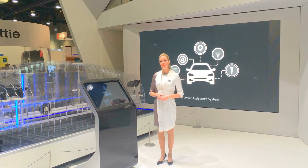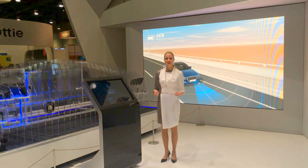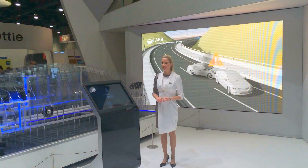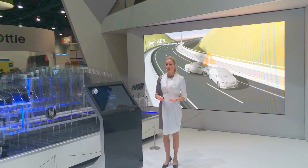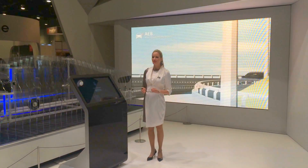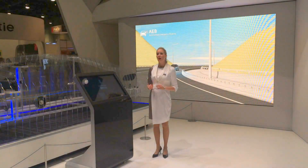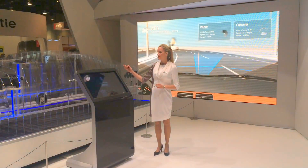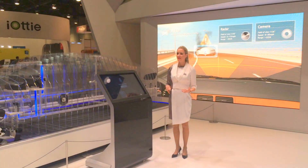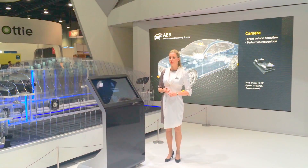The Autonomous Emergency Braking System, or AEB, is a representative active safety system that aids to avoid a vehicle-to-vehicle crash and/or vehicle-to-pedestrian crash, and mitigate impact damage in emergency situations. This system is comprised of radar, a camera sensor, a controller, and a brake actuator. The radar sensor detects frontal reflectable objects, and the camera sensor recognizes vehicles and pedestrians.